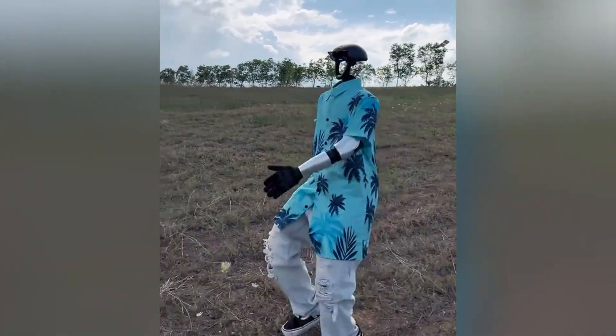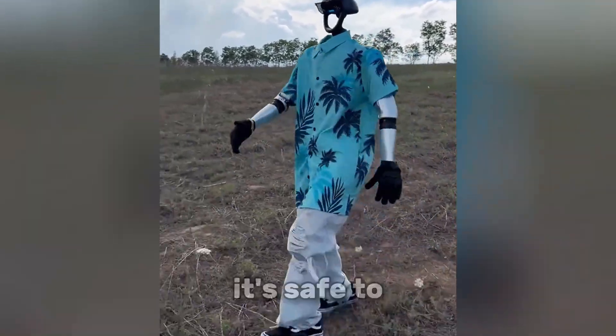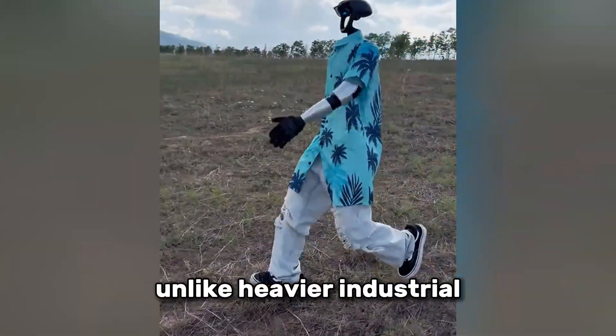And because it's so light — just 25 kilograms — it's safe to use around people, unlike heavier industrial bots.